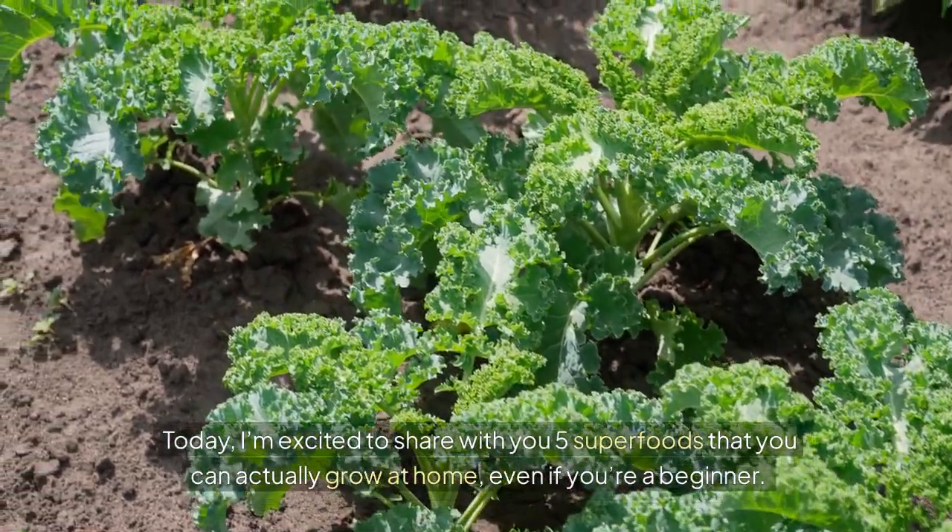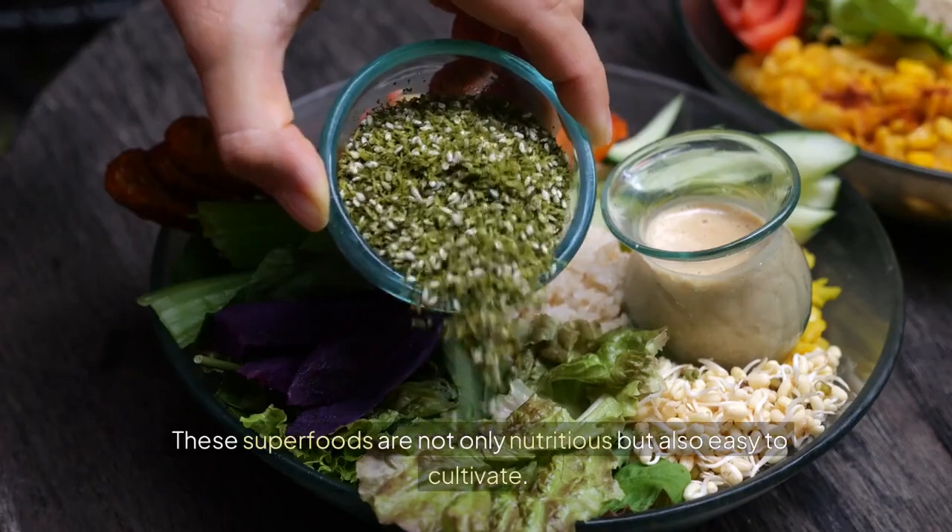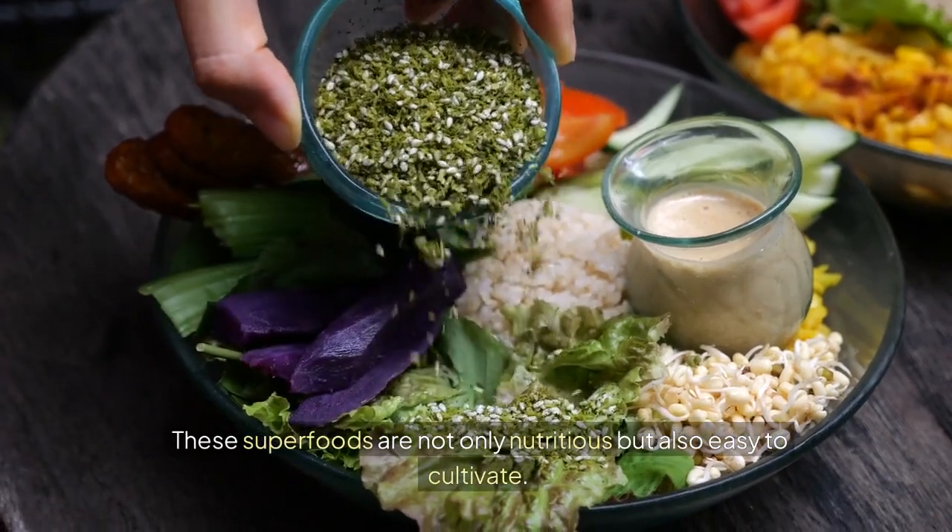Today, I'm excited to share with you five superfoods that you can actually grow at home, even if you're a beginner. These superfoods are not only nutritious, but also easy to cultivate.